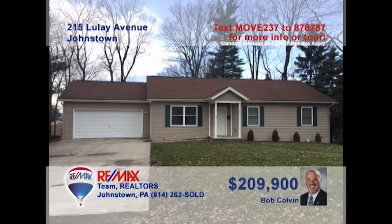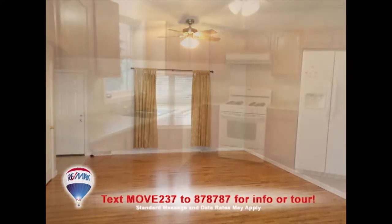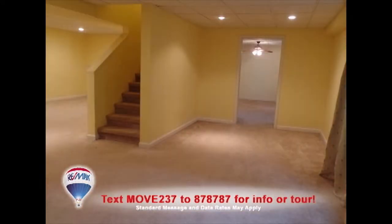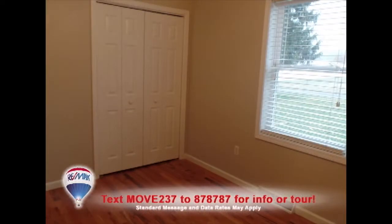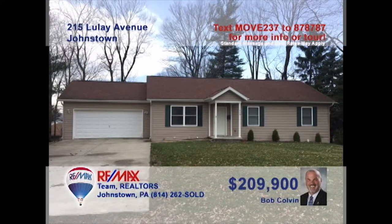You can move right into this Geistown home presented by listing agent Bob Colvin. Step onto the hardwood floors in the living room that also features vaulted ceilings. Nearby, you'll find this roomy kitchen with generous eat-in space. Two large lower-level family rooms are meant for entertaining, along with the outdoor deck. Rest easy in one of the four bedrooms. Just bring your furniture and contact a Bob Colvin team buyer agent.